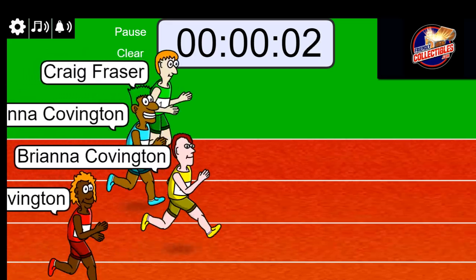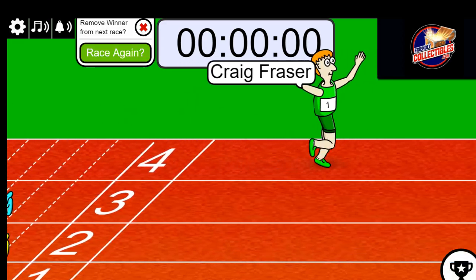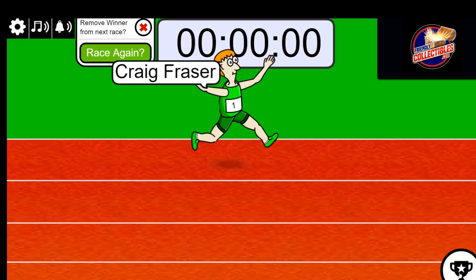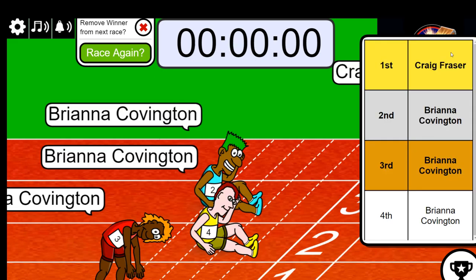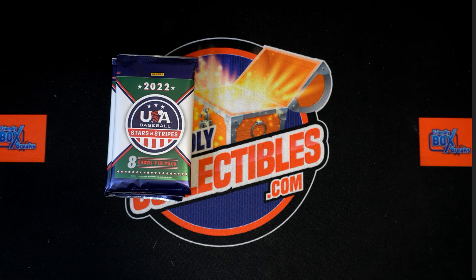Three, two, one — oh my gosh, Craig! Craig right there with three seconds left just all of a sudden hit the gas and it was go time. Wow, you beat the odds Craig, you got a pack in the break! We're gonna rip that pack open for you right now.